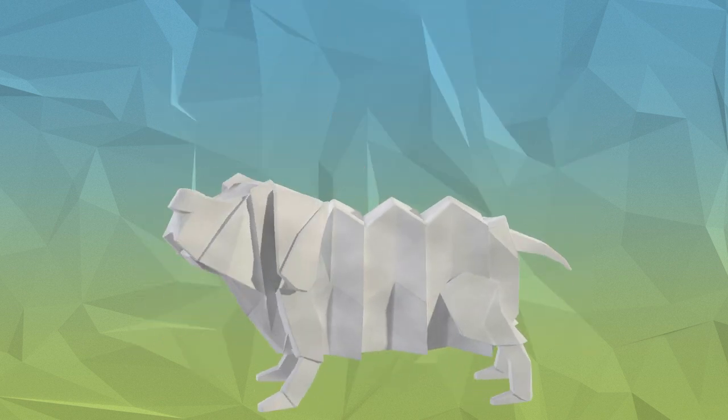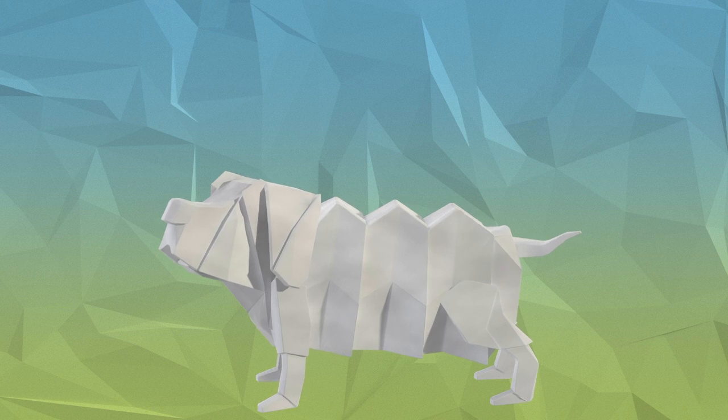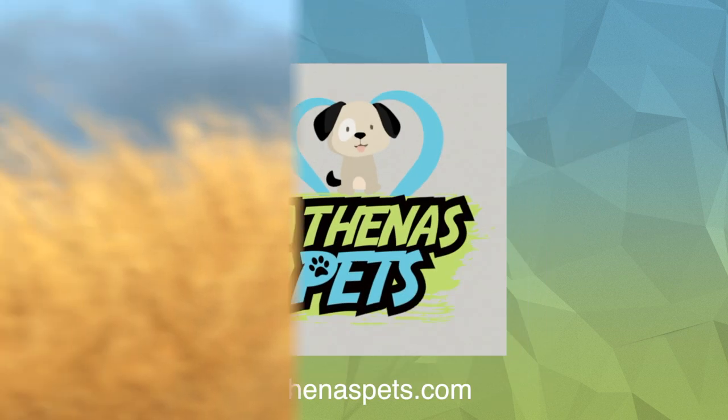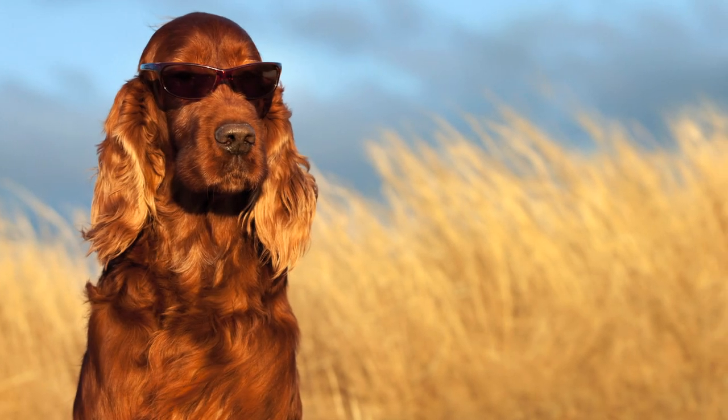What's up fellow dog lovers, David here and welcome back to another episode of Getting to Know Your Dog's Breed with Athenus Pets. Today we are talking about one of the most energetic dog breeds, the Irish Setter.